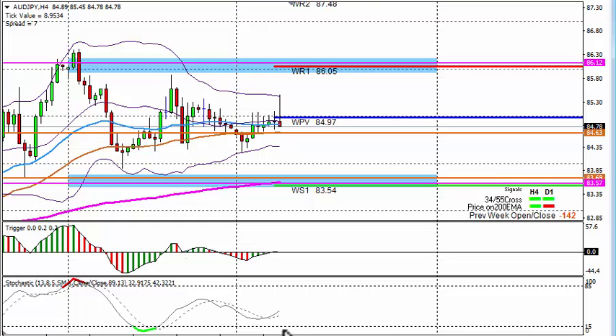AUD/JPY 4-hour chart: we are going sideways, hanging around 84.97 which is the weekly main pivot point. We've got a weekly pivot point at 86.05 holding hands with the daily 200 EMA, and we've got a weekly support pivot point at 83.54 with the 4-hour 200 EMA and the 55. By the looks of it we might be ranging between these two levels — possible shorts from 86.05, possible longs from 83.54.